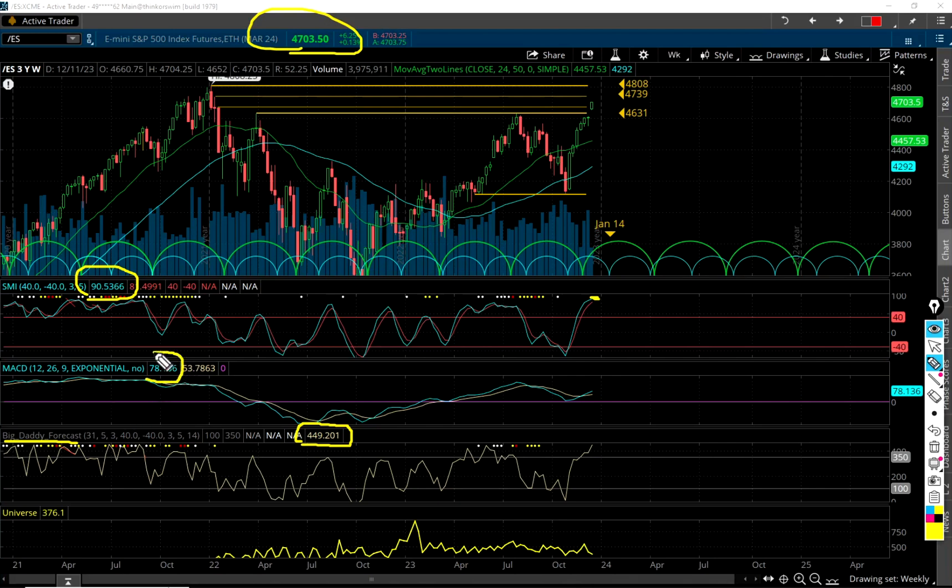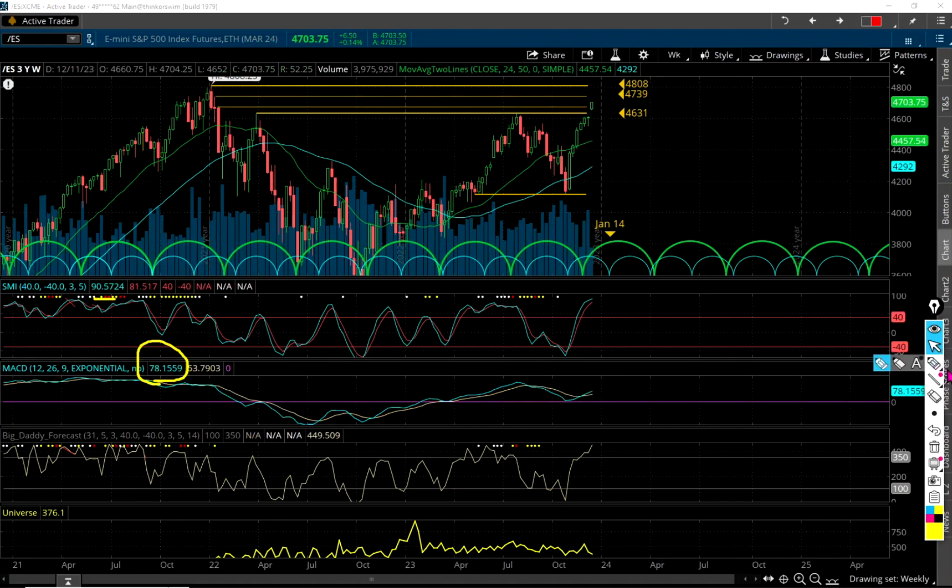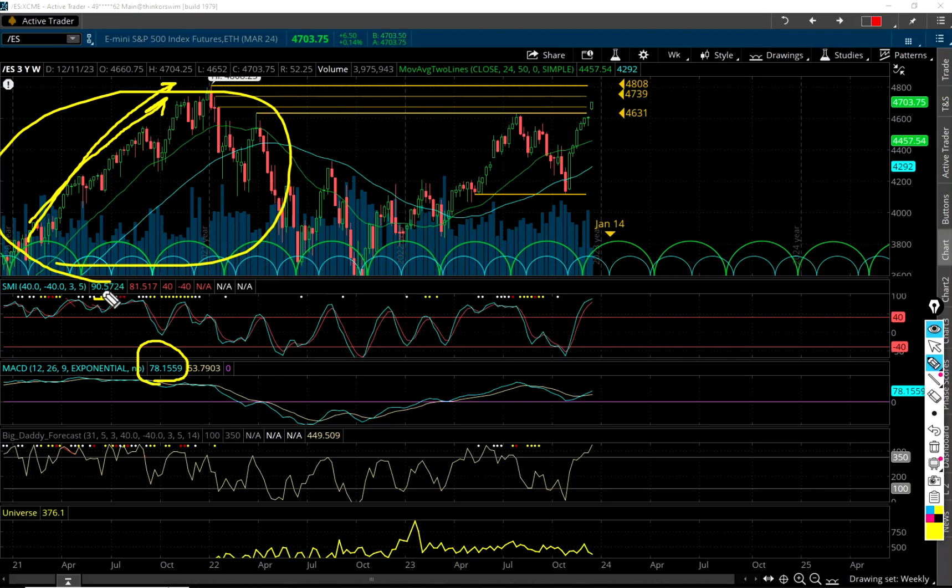The MACD on the weekly is here at 78. That's kind of high, but I've seen much higher — like when this craziness was going on back in 2021. Watch this number right here: that's 175, back in the week of May 3rd, 2021. All those readings up in there are well above 100 — 150. That's when they were just printing money like mad. So this number isn't particularly high when you compare it to those recent events, but outside of that, I would say it's fairly high.